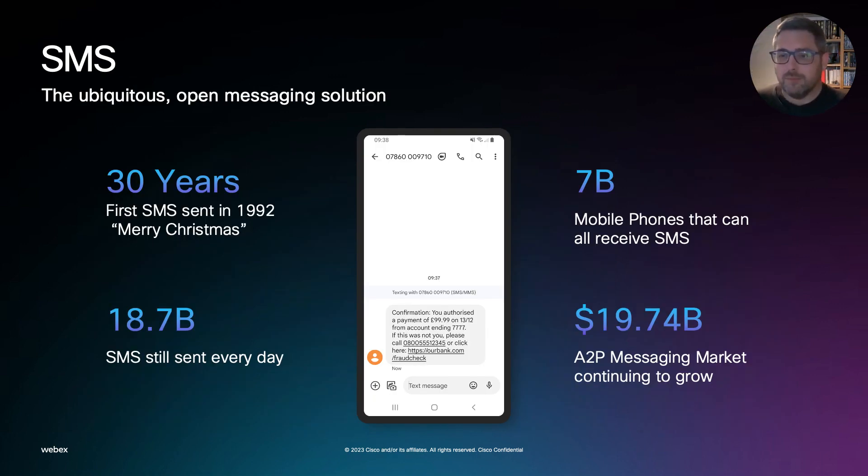SMS — we need to talk about it. It's a terrific channel. Everybody has it. Every mobile device in the world has it. It's been around for 30 years. And you can reach your customers with important notifications, and they are going to get read. The latest statistic is 55% of text messages are read within three minutes. And it will be there as your baseline channel throughout.